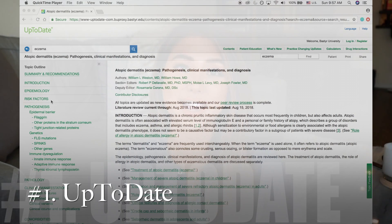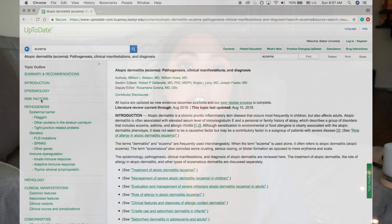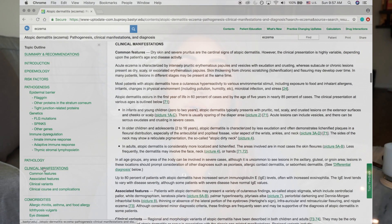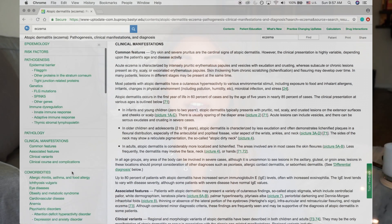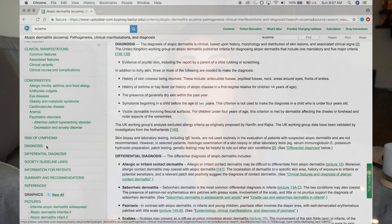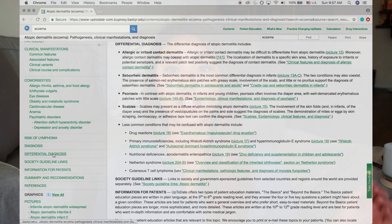My first favorite clinical database is UpToDate. If I need to research clinical features of a condition, diagnostic criteria, epidemiology, anything along those lines, I can just search for it in UpToDate. They literally stay up-to-date with clinical studies, and this helps physicians with the best evidence-based treatments or diagnostic criteria and screenings.